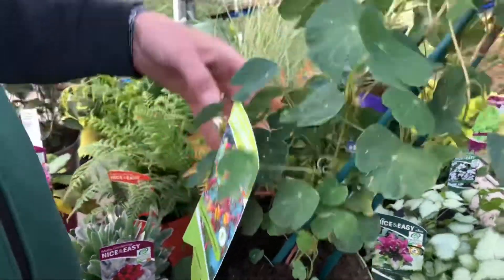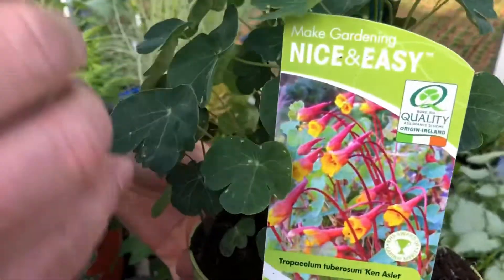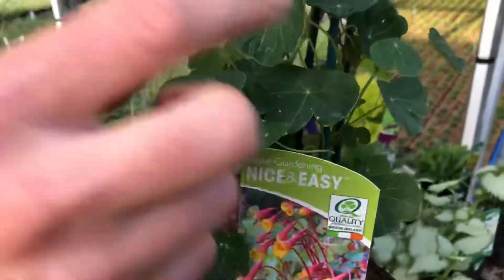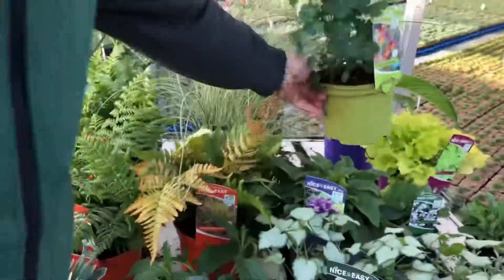Eupatorium — they're looking fantastic at the moment. This is Ken Ashley, this is the yellow version — not the red flame creeper but the other one. It's actually tuberous, so it will die back into tubers in the pot during the winter months. So that's another good one to consider.